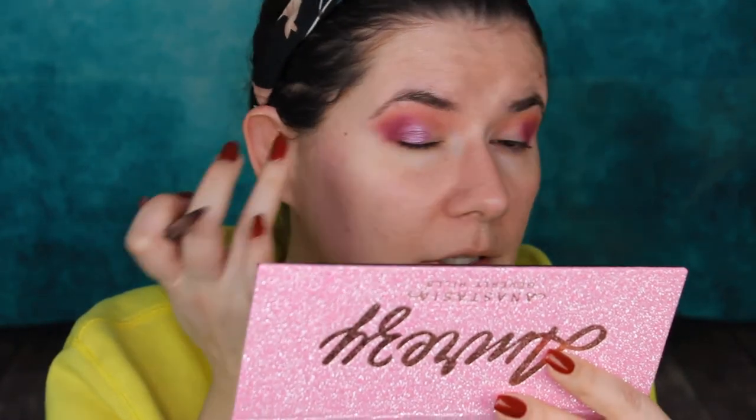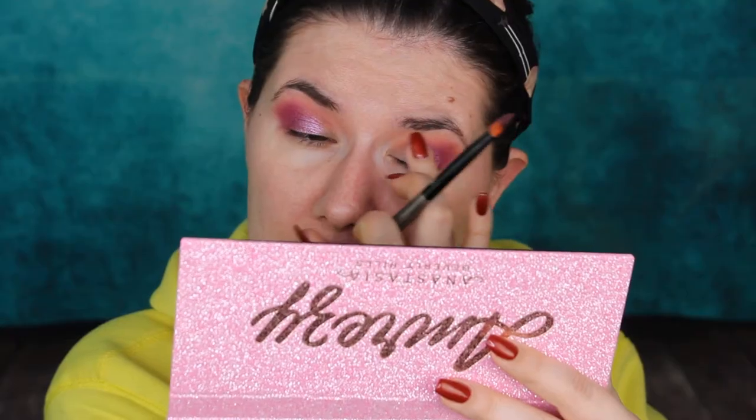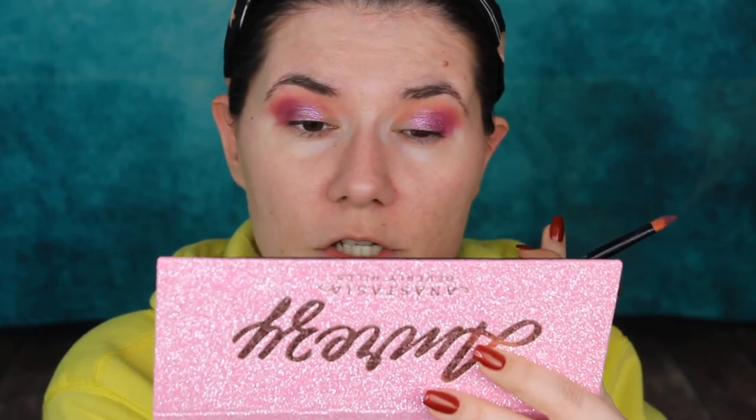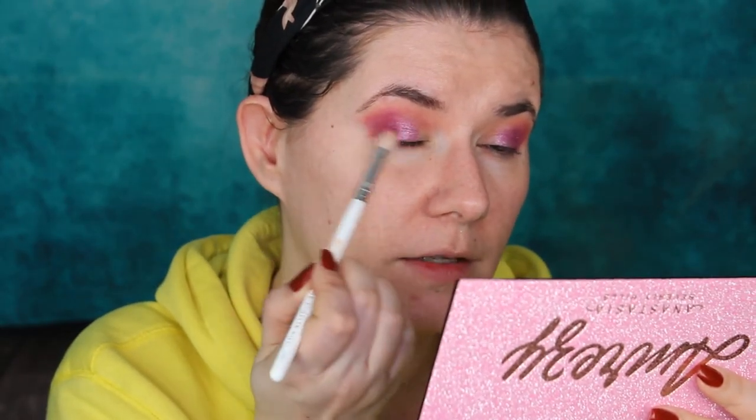This is a very unique shade — I don't have this shade in other palettes. This is a very unique, beautiful shade. I will definitely buy this palette just for this shade; it's stunning. I'm going to go back with the brush we used for Shamsa and blend the edges a little bit. A little bit of fallout, but nothing major.